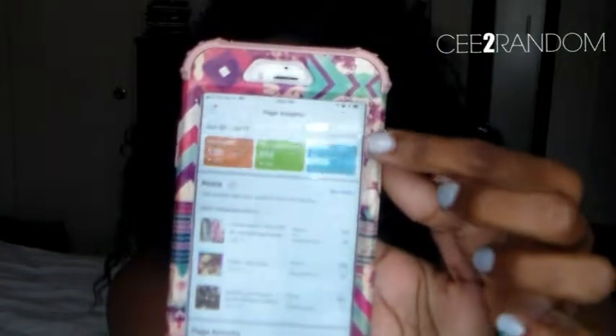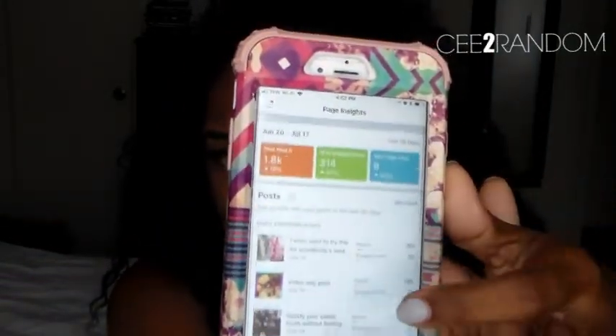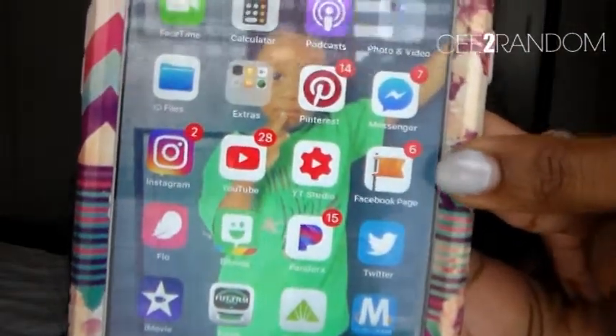I love how Facebook is making everything so much simpler for people who have businesses. If you have a business Facebook page, this is the account manager app — not the regular Facebook app. It's the little icon with a flag. I use that all the time.